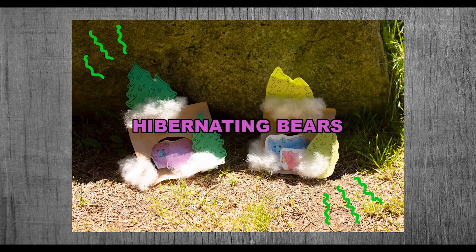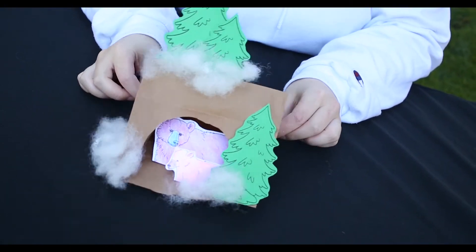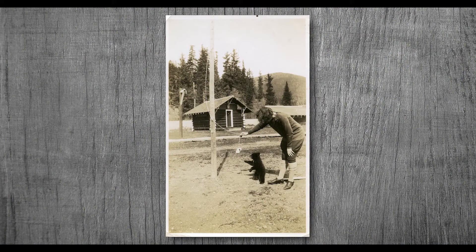Thank you for joining us today for this week's craft: Hibernating Bears. Before we begin, the Whistler Museum would like to share some history and facts about bears in Whistler. Before learning about a famous bear in Whistler's history, we'll start with some facts about them.